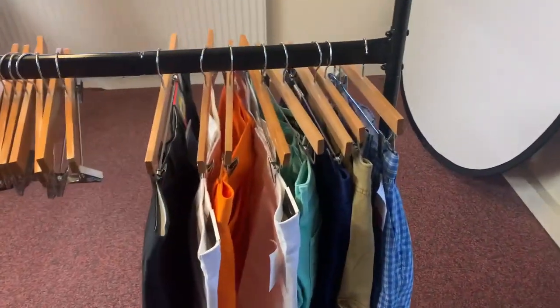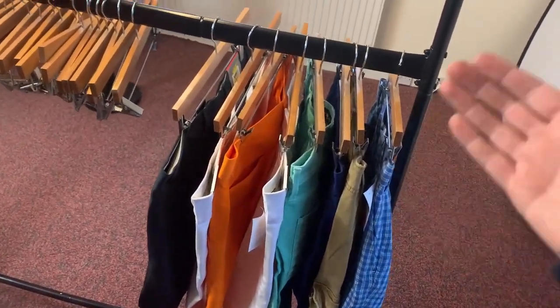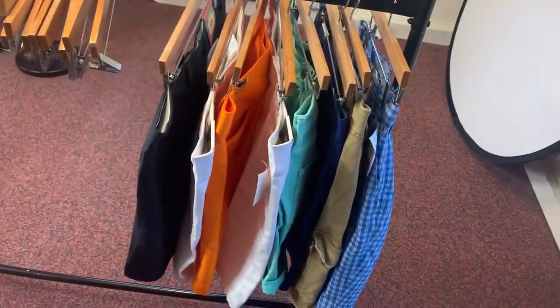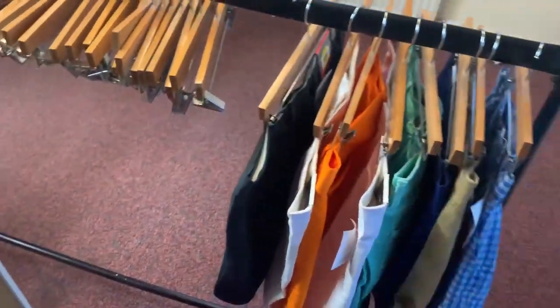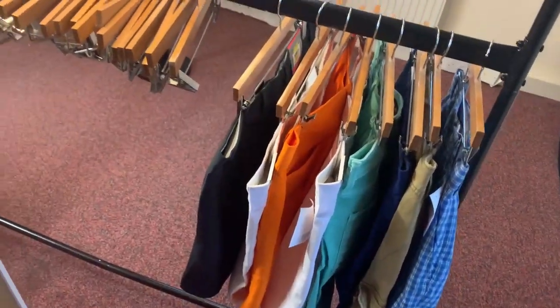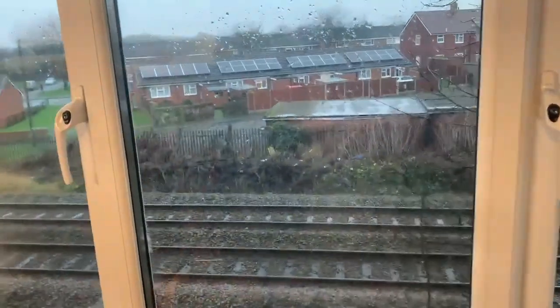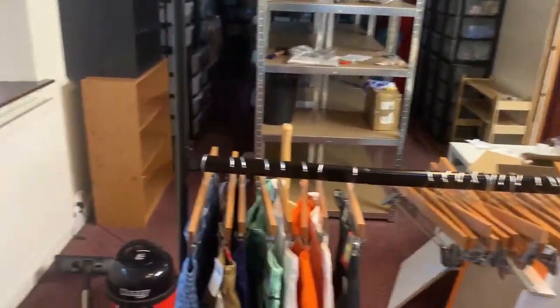The clothes are starting to get moved over now. Shorts going on the hangers designed for shorts. I can see some TK Maxx labels I need to take off. Clothes are coming in. It is absolutely tipping it down outside, but the office is nice, warm, and dry. It's obviously dark over that end because I'm not over there yet.